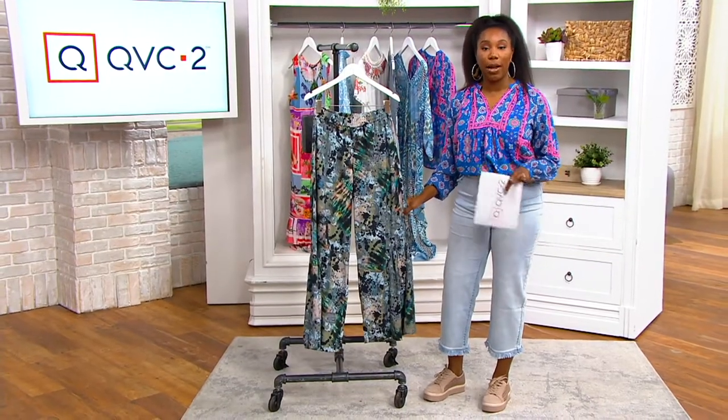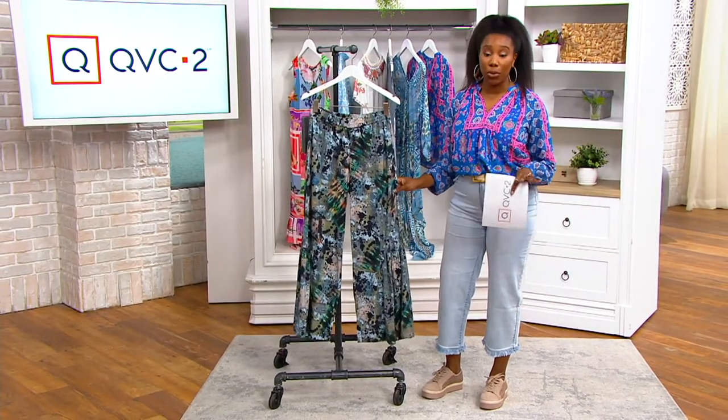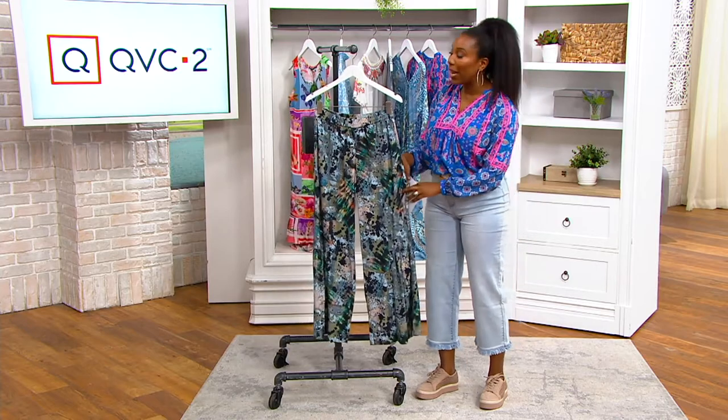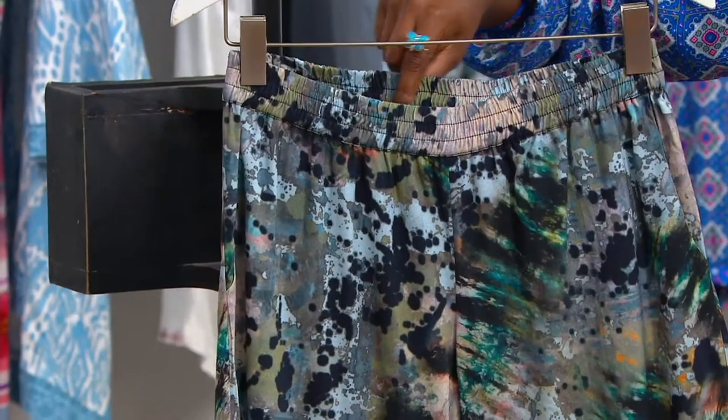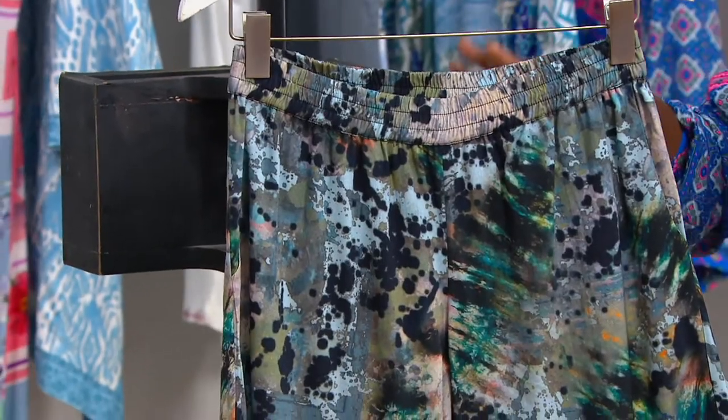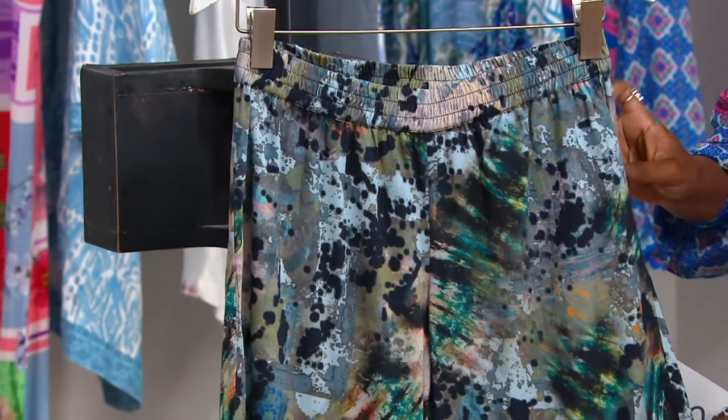That's still going to keep you cool and comfortable, but it's not a short. This is a printed Palazzo pant, and it has a tier detail. It's a pull-on style, so you can see there is an elastic waistband. As we know and love from Talani, it has an amazing print.